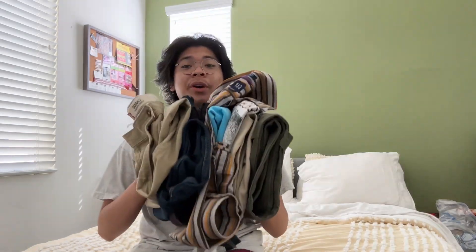That's all the clothes I thrifted — I just folded everything. If you liked this, please like, share, and subscribe.